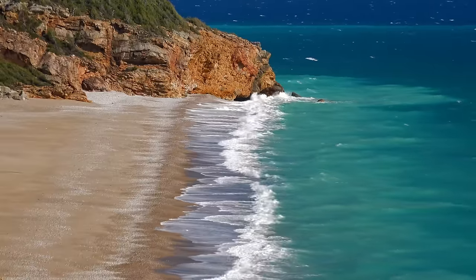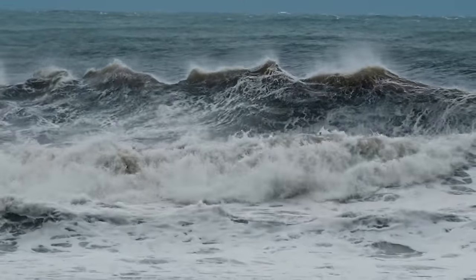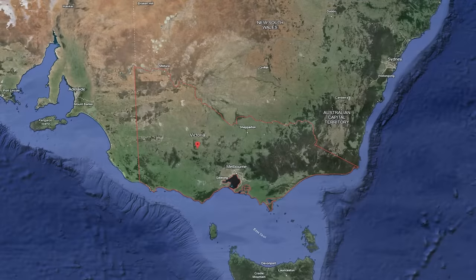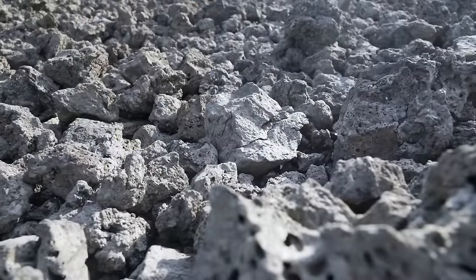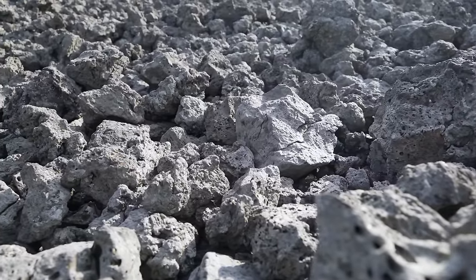These placer deposits tend to be re-concentrated over time, normally as a result of changing sea levels, storms and wave action, which work to enhance the richness of them. And that's exactly what happened in western Victoria. Before much of the land had become uplifted by multiple tectonic events, the beach was located in this area, and the rocks supplying these minerals were volcanic in their origin, consisting of the weathering and erosion of ultramafic and mafic igneous rocks like basalt.